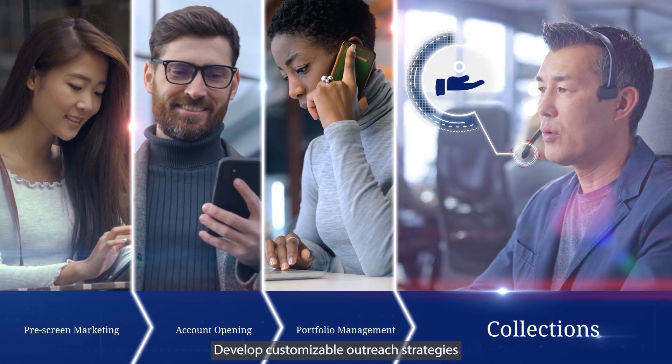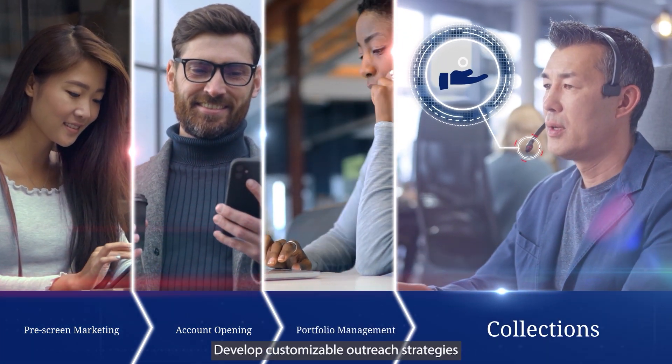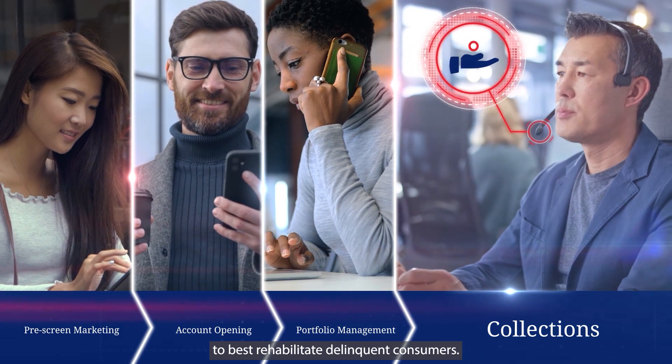And collections: develop customizable outreach strategies to best rehabilitate delinquent consumers.